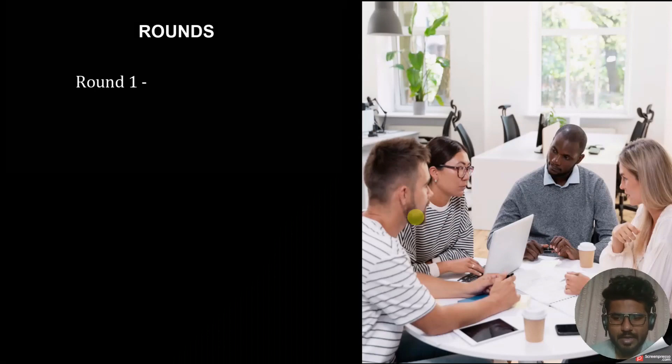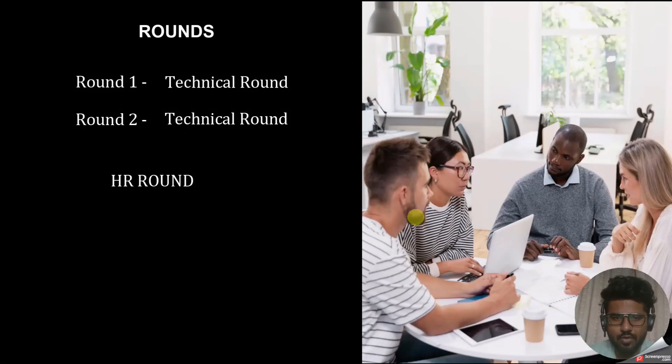Genpact takes two rounds — the first is a technical round and the second is also a technical round, followed by an HR round. Round one is around 30 minutes and could be telephonic or a video call depending on the interviewer. It is purely theory or conceptual-based questions. Round two is also around 30 minutes but is more based on situational or scenario-based questions, typically four to five questions. After both technical rounds, the HR round follows.